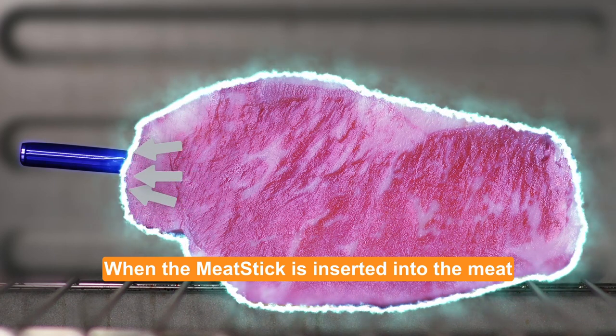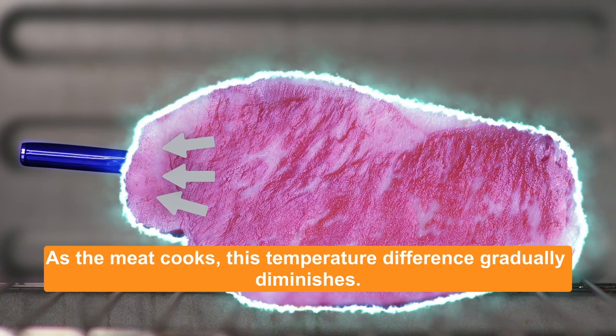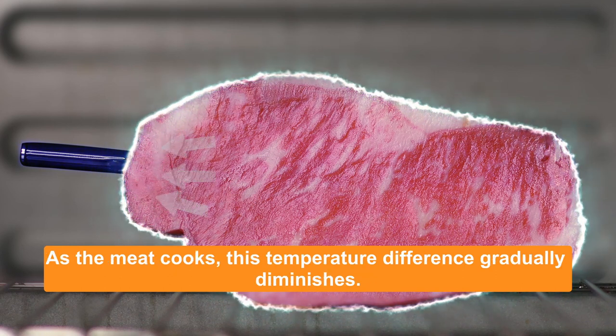Another factor is the meat itself. When the meat stick is inserted into the meat, the cooler temperature of the meat can affect the ambient temperature reading. As the meat cooks, this temperature difference gradually diminishes.